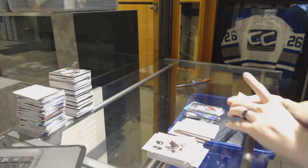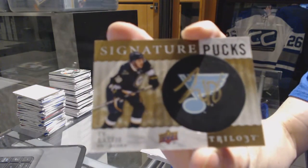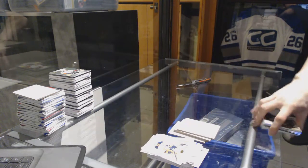And we finish with a signature pucks for the St. Louis Blues, Ty Rattie. Multi random coming up next.